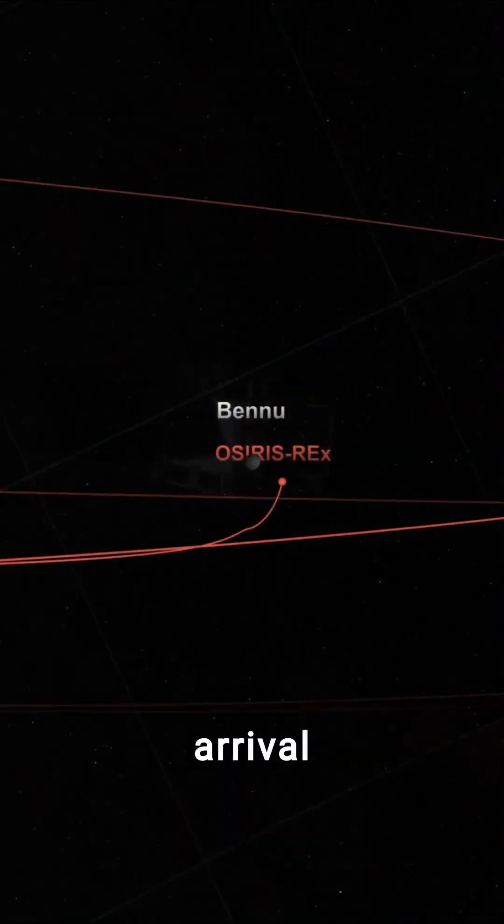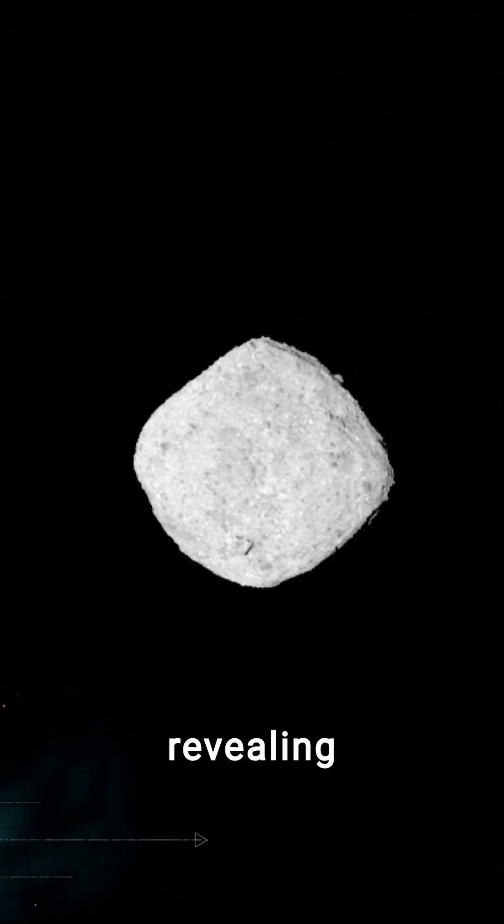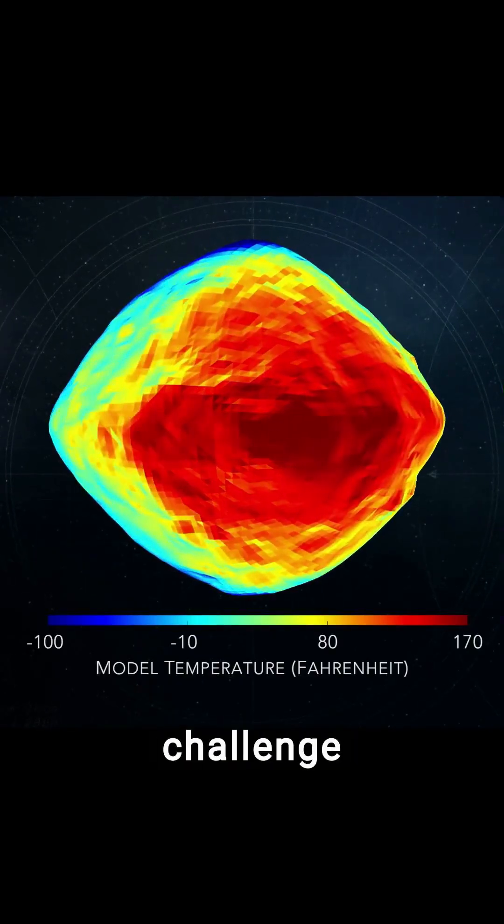Upon arrival in December 2018, it debunked the sandy surface hypothesis, revealing a rugged landscape littered with boulders. This finding posed a significant challenge for the mission.